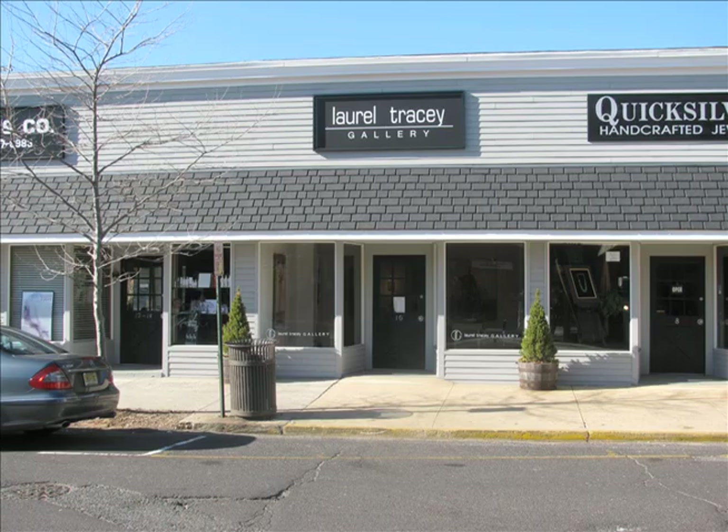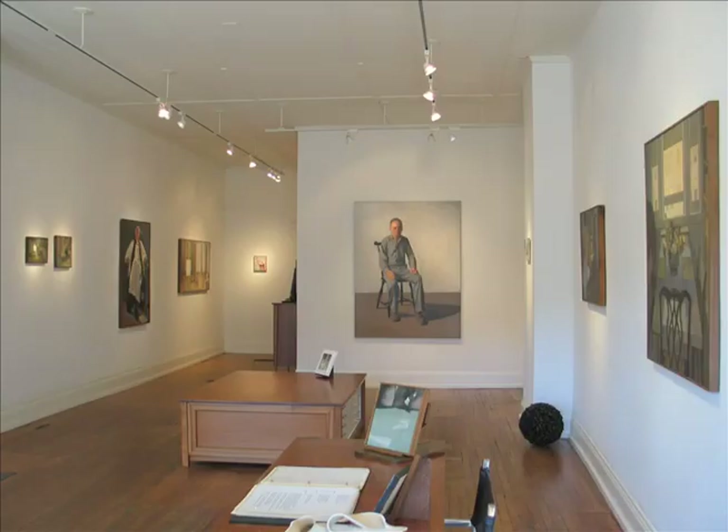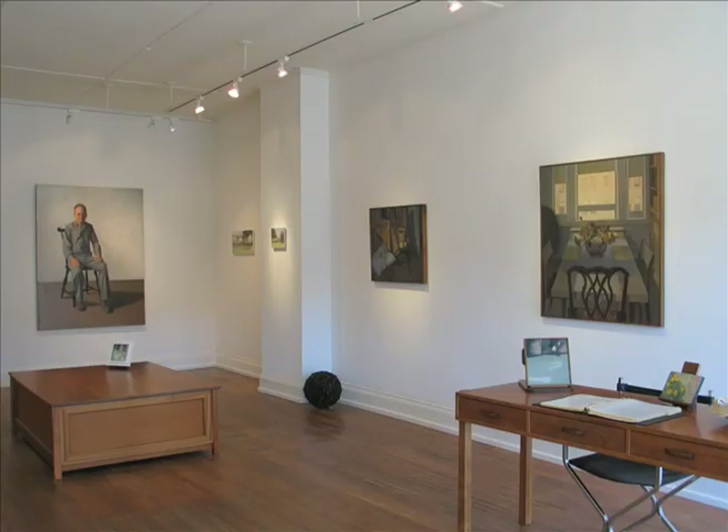Here we are at the Laurel Tracey Gallery in Red Bank, New Jersey, 10 White Street. I've shown at the gallery for 10 years, and I particularly enjoyed this show for its range in subject matter, size of paintings, and also in years — because paintings range from the 1960s to the present moment.